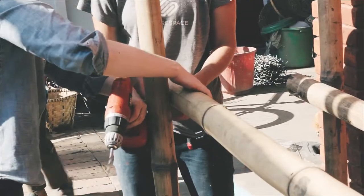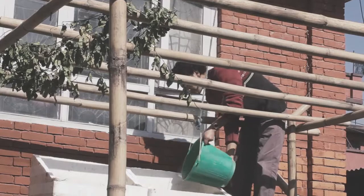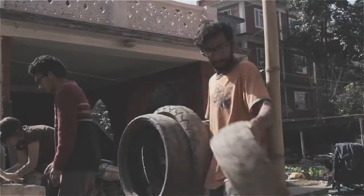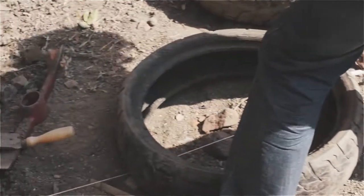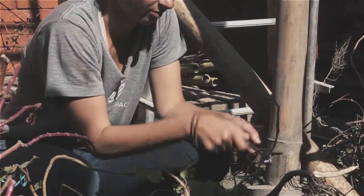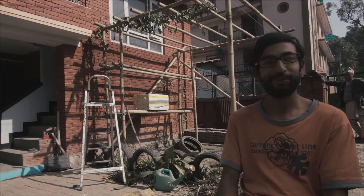We are almost completed with the structure itself. Now we are adding elements to it, like a small vertical garden, some outdoor plants, and some seating made out of tires. That's the basic structure what we are building right over Sattay. Hopefully we will be finishing this by today and enjoying the whole stuff tomorrow.